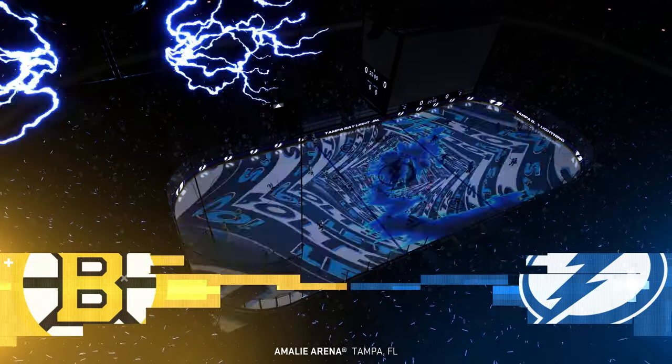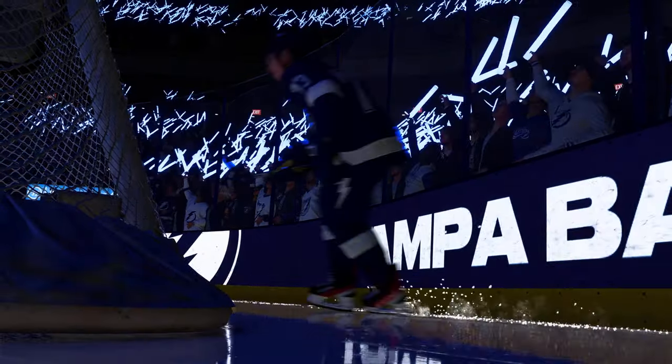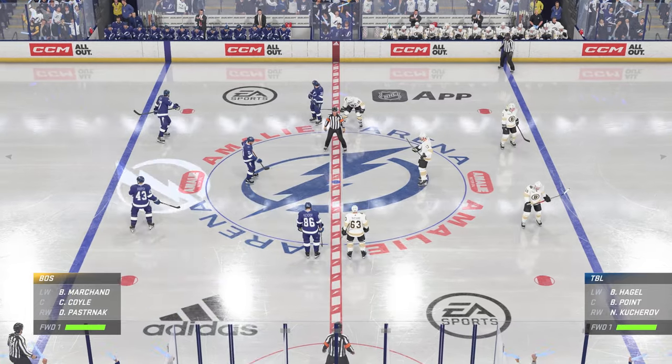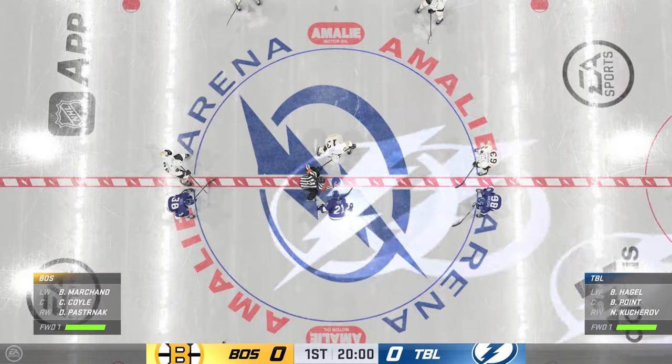Hi everybody, welcome back to EA Sports continuing coverage of the NHL. The Tampa Bay Lightning, one of the best groups in hockey these days, and we are about to see why firsthand on the ice tonight. Setters both set to dig on in, and we are about ready to go.